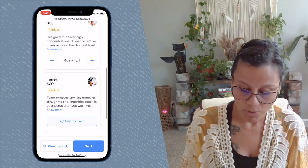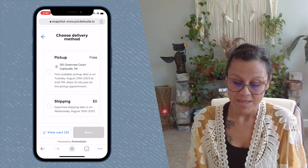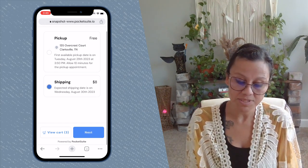Once they select one, two, maybe three products, they'll tap the Next button at the bottom. Then they'll select whether they're going to pick it up at your place of business or select shipping.